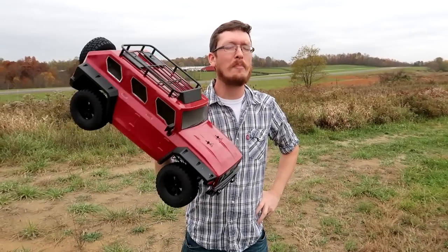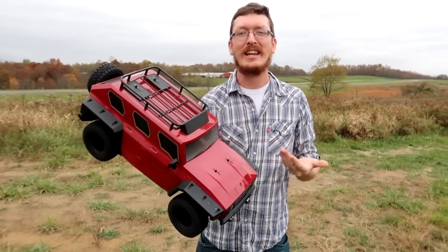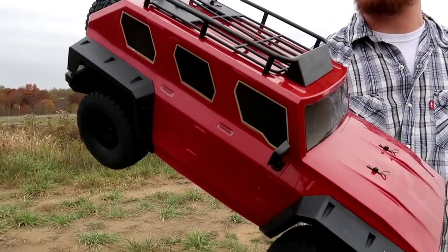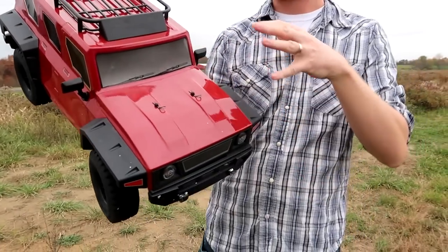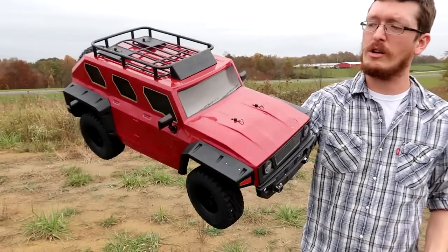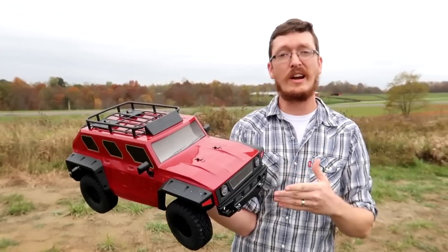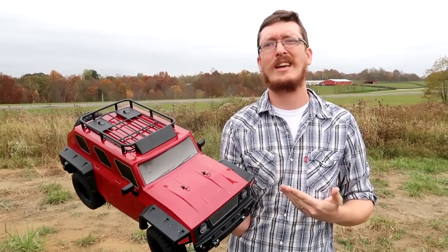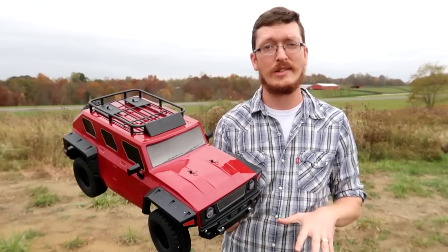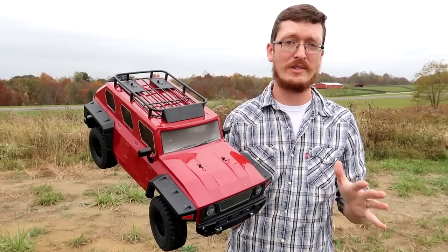I'm holding here a pretty unique vehicle — I don't see stuff like this on the market very often, and I'm excited to take a look myself and share the experience with you guys. If you like ground vehicles, I think you're gonna like this video. For one, this looks really good. We don't have anything that looks quite like this in our entire collection. They're actually calling this an eighth scale — not even tenth scale — and it does feel a bit heftier than a tenth scale.